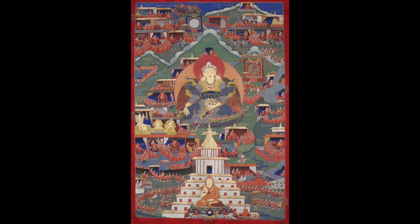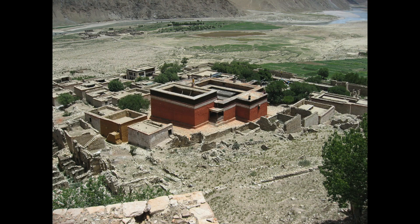In the study of Jonangpa art, it's important to know the three key locations: the Jonang Kumbum Temple, Jonang Takten Punsukling, the monastery of Taranata which is still extant with beautiful murals, and Tsangwa Monastery in the Dzamtang region of East Tibet. These are the three areas.